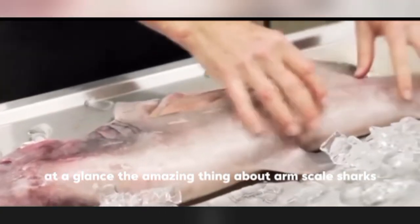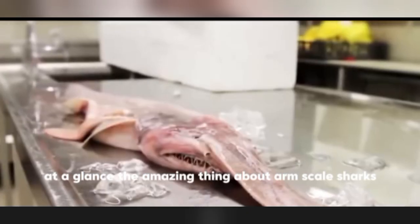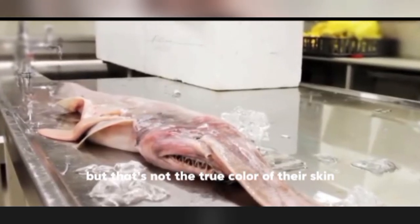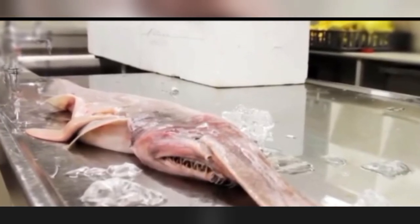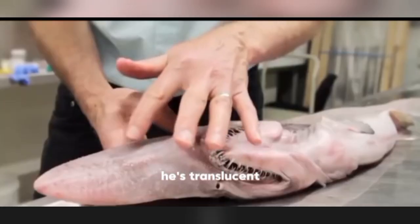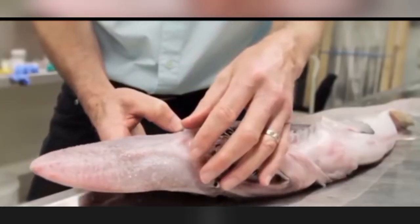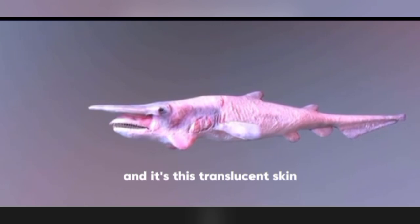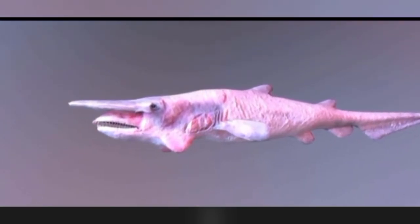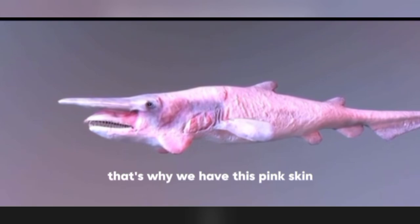At a glance, the most amazing thing about goblin sharks is the color of their skin — it is actually pink. But that's not the true color of their skin. Studies found that goblin shark skin doesn't actually have color; it's translucent. And it's this translucent skin that allows the blood in its body to show through, giving us that pink appearance.